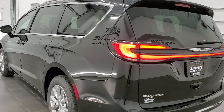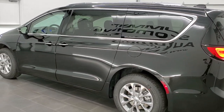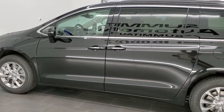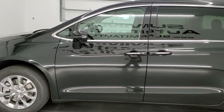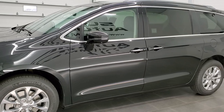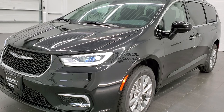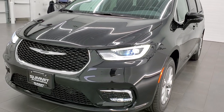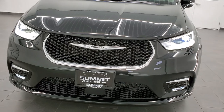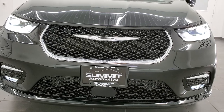This vehicle has the award-winning 3.6-liter Pentastar V6 motor. It's going to get you 25 miles per gallon on the highway, 17 city, with an average of 20 miles per gallon. And this one's really decked out. It's got the Safety Sphere Group, the Uconnect Theater Family Group, plus just the redesign on the Chrysler Pacifica for 2021 is really good.